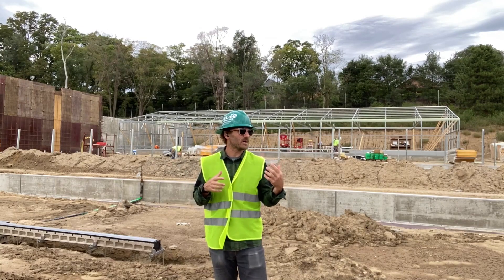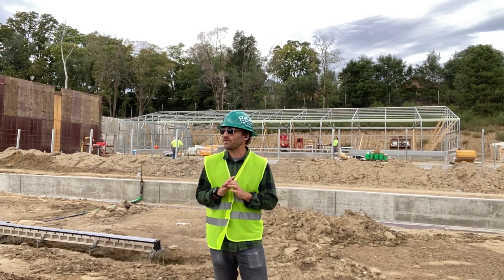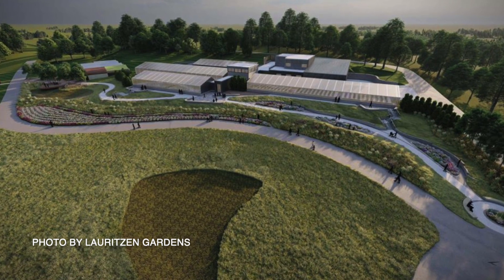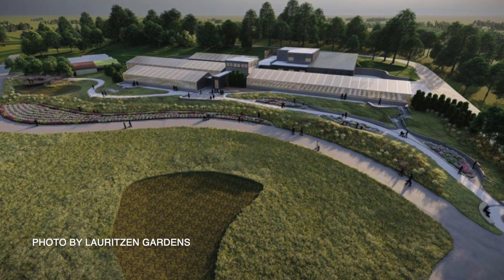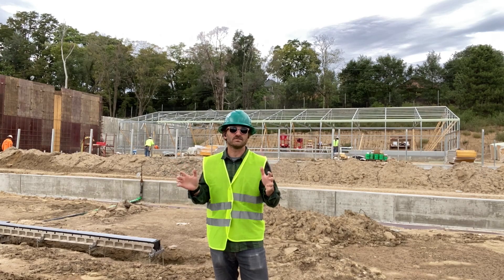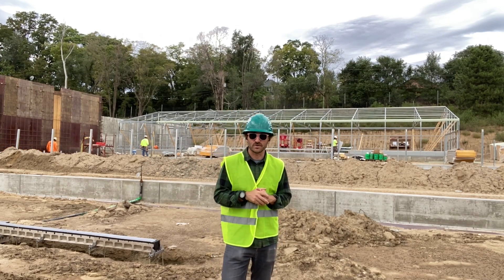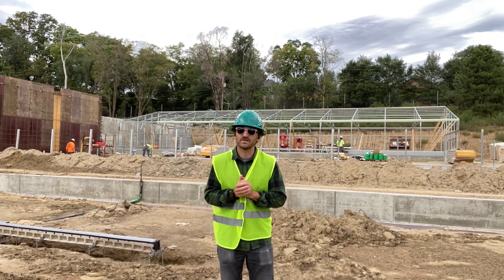We're on the north side of the property where we are building four Ceres greenhouses to help Lauritzen Gardens produce and maintain the plants that they use to fill the whole area. So predominantly these are production greenhouses — these are going to be the workhorses of this property.